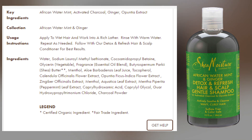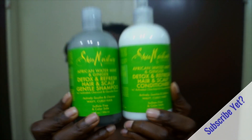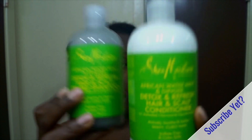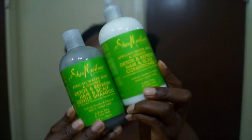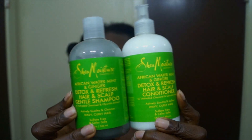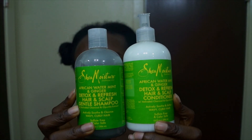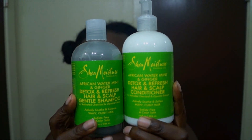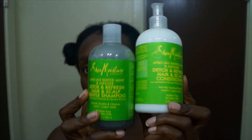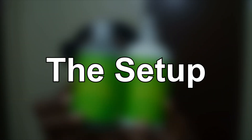Because the key ingredients in both of these products are ginger, mint, and charcoal, my hypothesis is that it might not leave my hair feeling as moisturized as I need it to feel — considering I'm not going to deep condition. Whether I'm using a deep conditioner or a rinse-out conditioner, after my wash day I need my hair to feel moisturized. So my hypothesis is that it might not get there, but we're going to see.